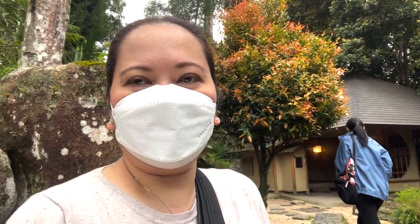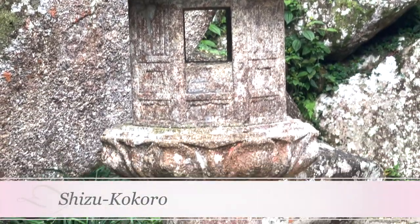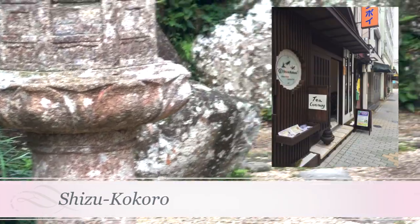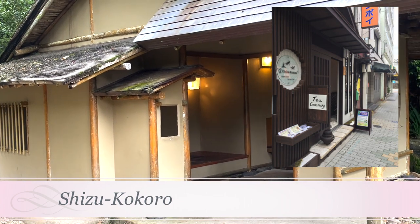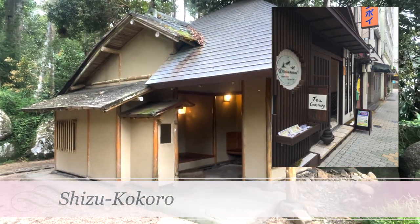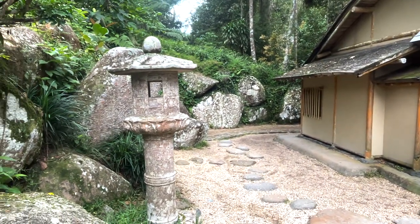On the second floor of a 1940s Japanese-styled home, visitors can participate in a chado workshop or a tea ceremony at Shizu Kukuro. Here, guests will sip on cherry blossom tea while watching a brief introductory video, followed by a 20-minute tea ceremony performed by the instructor and a 45-minute hands-on lesson where you will make the matcha tea and learn how to properly serve it to guests.